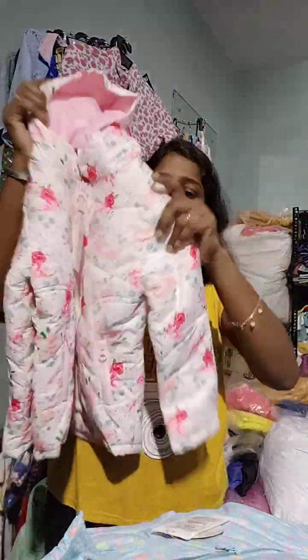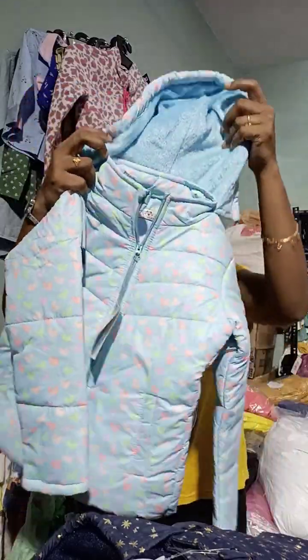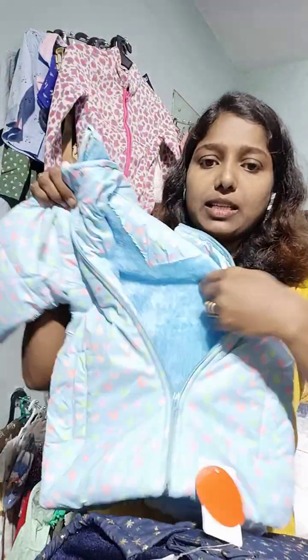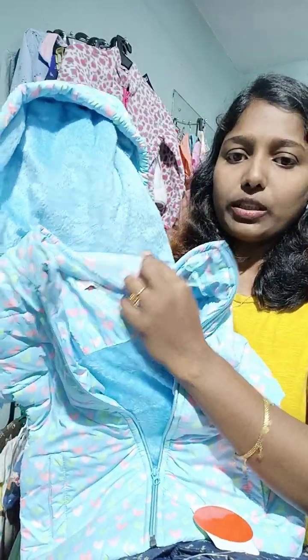Hello all, this is Jacqueline from JJExports Avadi. Today we are going to look at our jacket collection — the winter jacket is really superb. It is available for age group 2 to 16 years, and for women's in sizes SML, XL, and Double XL.